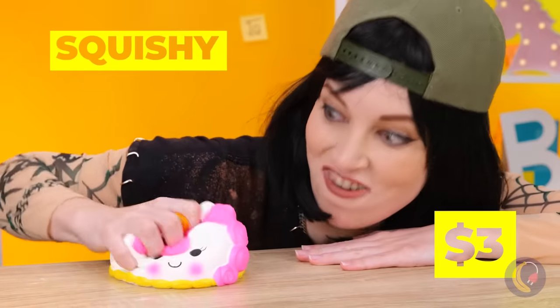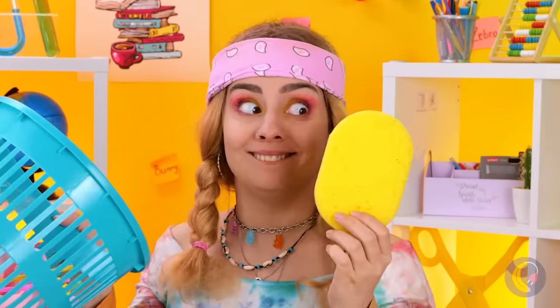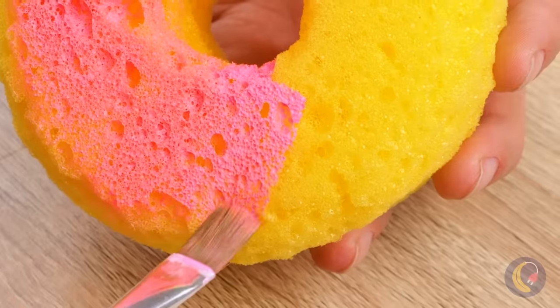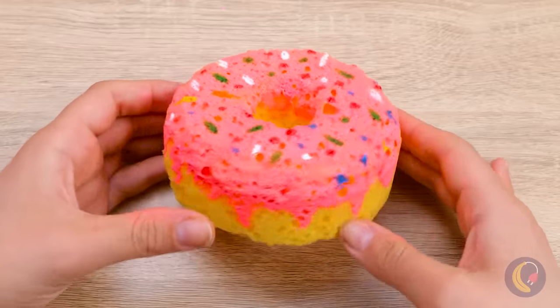Squishy pigs, squishy squirrels, now cake. Anyone sensing a pattern here? The key here is to think squishy. Any marshmallows? Even better — a sponge. She's made it into a donut, which is also normally squishy. Pink frosting and sprinkles — it's Homer Simpson approved.